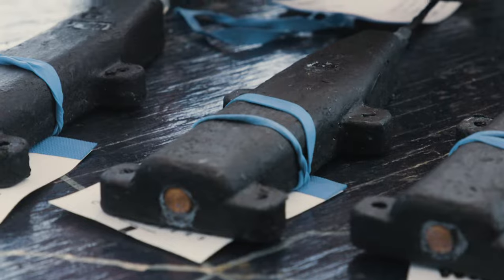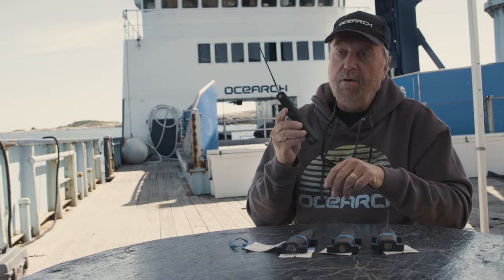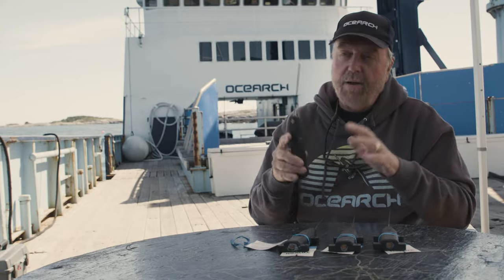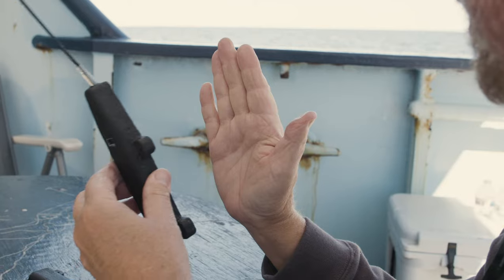We use a variety of tags on our sharks, and one of the tags that most people know that we use is called a SPOT tag. These tags allow us to follow the individual shark and assemble the jigsaw puzzle where we know how these animals really live out their lives from birth to old age.